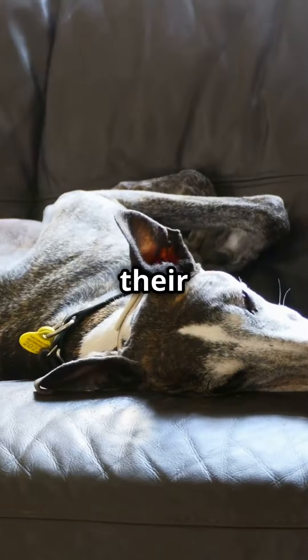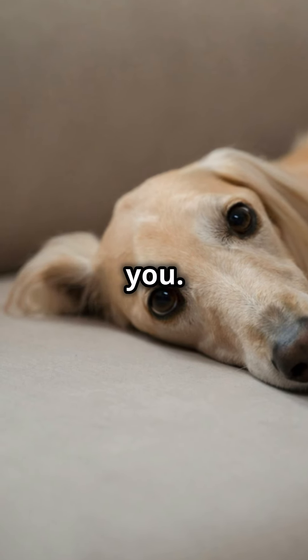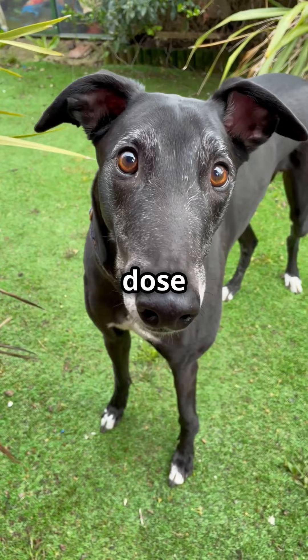Next on the list, Greyhounds. Known for their speed, they're equally happy napping on your sofa and are incredibly affectionate once they warm up to you. Just make sure they get their daily dose of exercise.